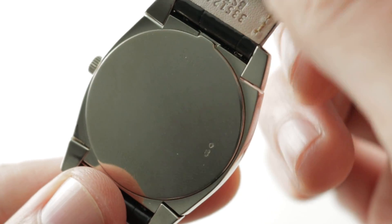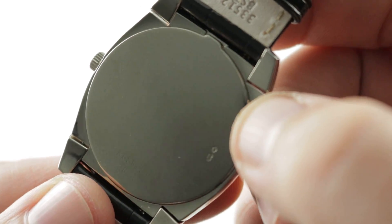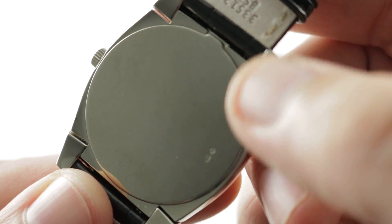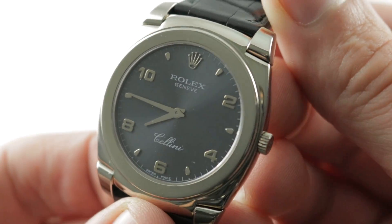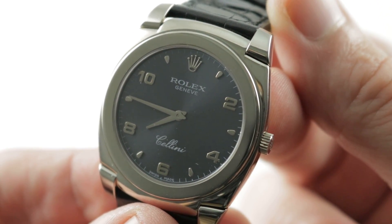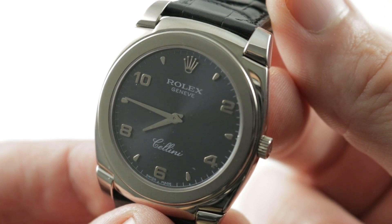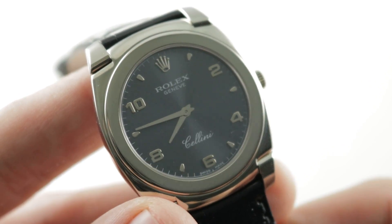Underneath the solid case back — and this is one of the reasons the watch weighs more than you expect — it features a solid snap case back. Inside is the Rolex manufactured caliber 1.602, which has its roots in the caliber 1600 of the 1960s, but has been upgraded with a free-sprung balance beating at 21,600 rather than the original 19,800. It features 20 jewels, is manual wind, and offers a 48-hour manually wound power reserve with 30 meter water resistance.